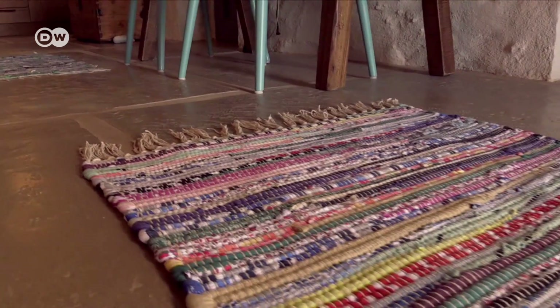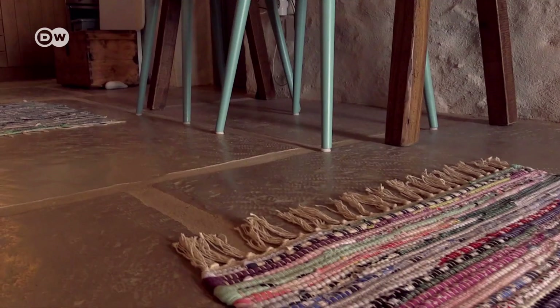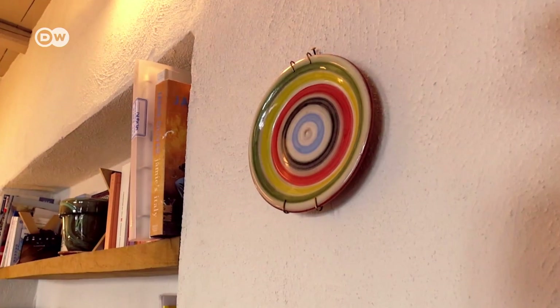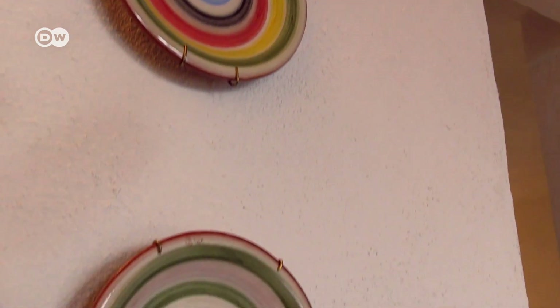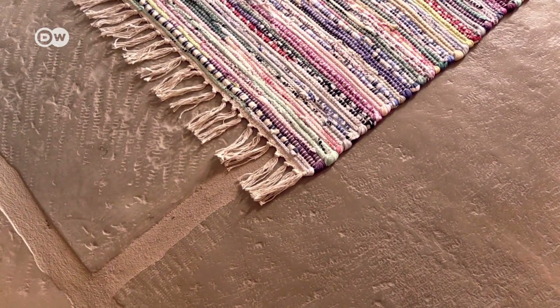Traditional regional items lend the cottage a typically Greek flair. What I wanted to have was something simple but traditional and local — something that I could find here in Greece. I went around and found these plates, for example; they're very nice. I colored the simple carpets, which are also colored, to bring some beautiful colors into the house.